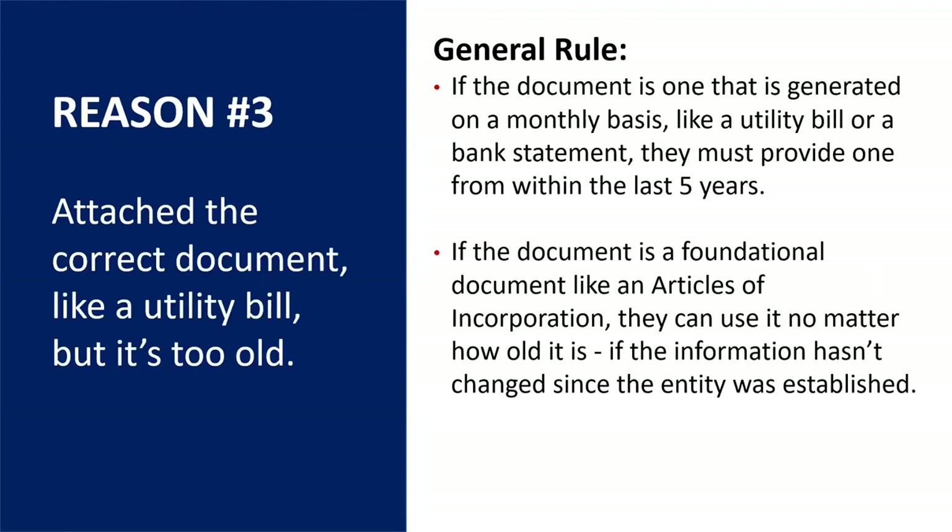A third reason why a request may be rejected is if the utility bill or bank statement submitted is older than five years. You want to have something within the five-year mark — the most current bill if possible — and you can black out all sensitive detail on the bank statement or utility bill. If you have a foundational document like articles of incorporation downloaded from the Secretary of State and you've been in business longer than five years, you could provide that as validation, but make sure it has the stamp date for when it was submitted and that none of the information has changed. Confirm that whatever you're uploading matches exactly with the legal business name and physical address you've entered on your application.